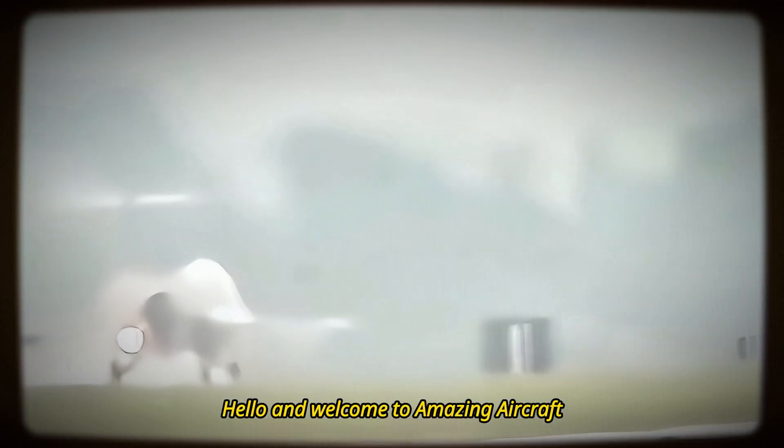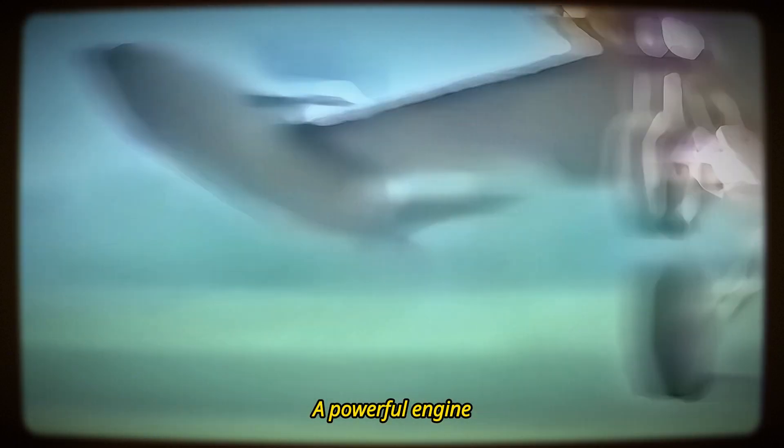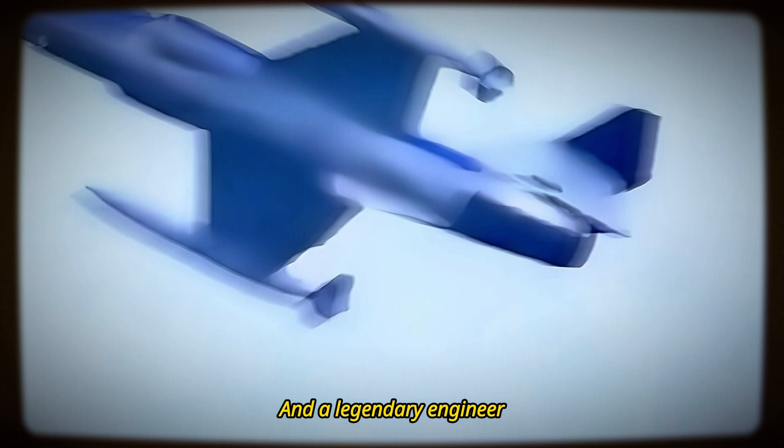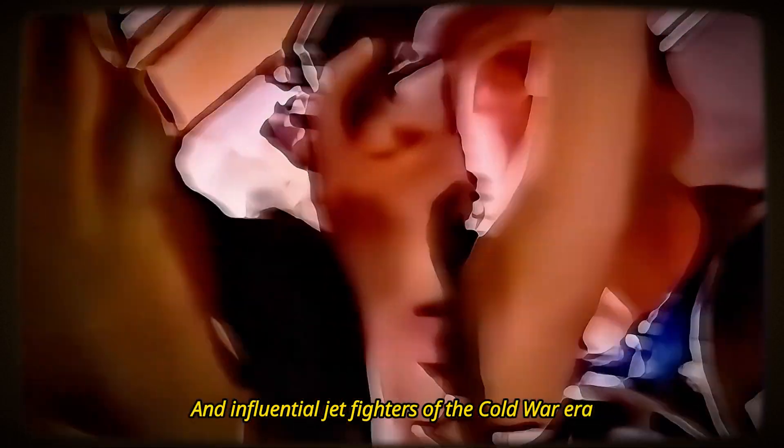Hello and welcome to Amazing Aircraft. What do you get when you combine a pencil-thin wing, a powerful engine, and a legendary engineer? You get the Lockheed F-104 Starfighter, one of the most controversial and influential jet fighters of the Cold War era.